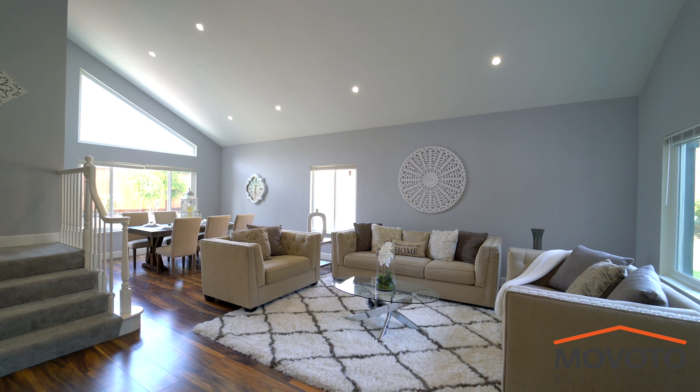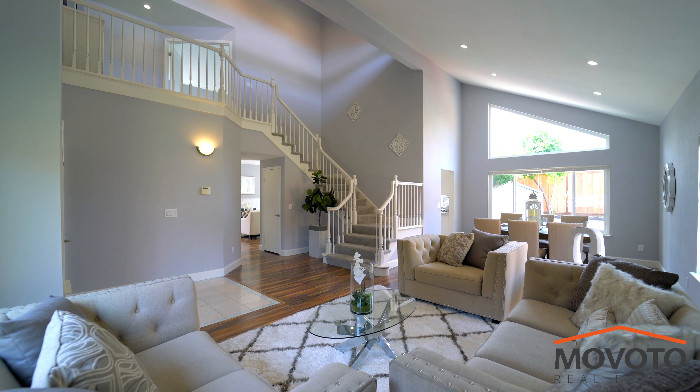Extending into another dining and living room with a skylight that brings in natural lighting.